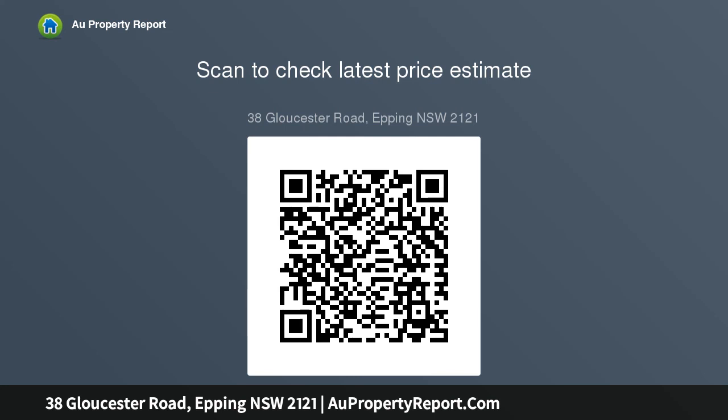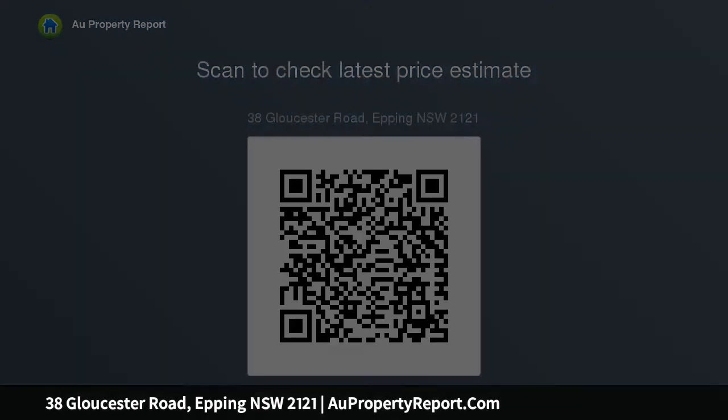For more information, visit www.aupropertyreport.com.